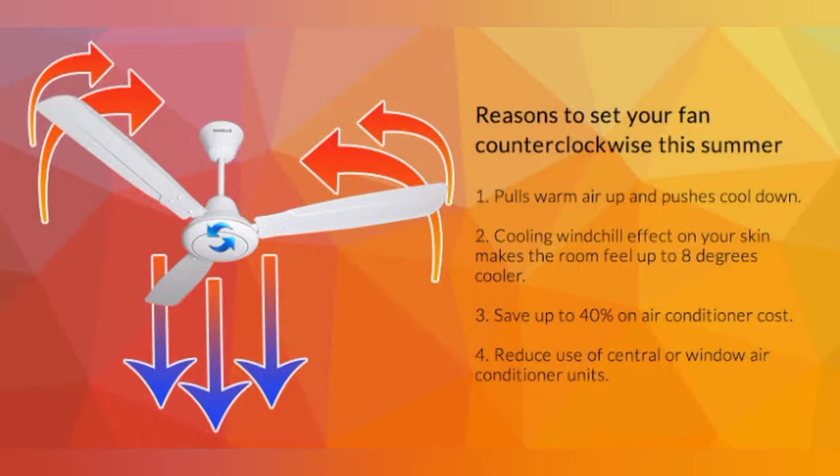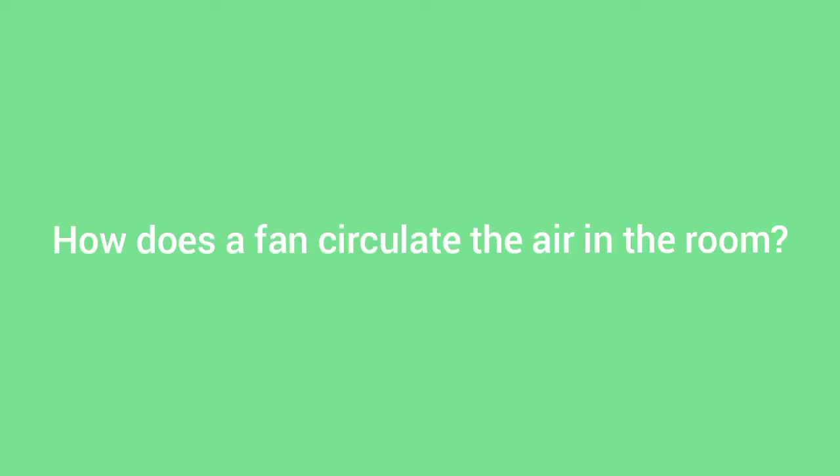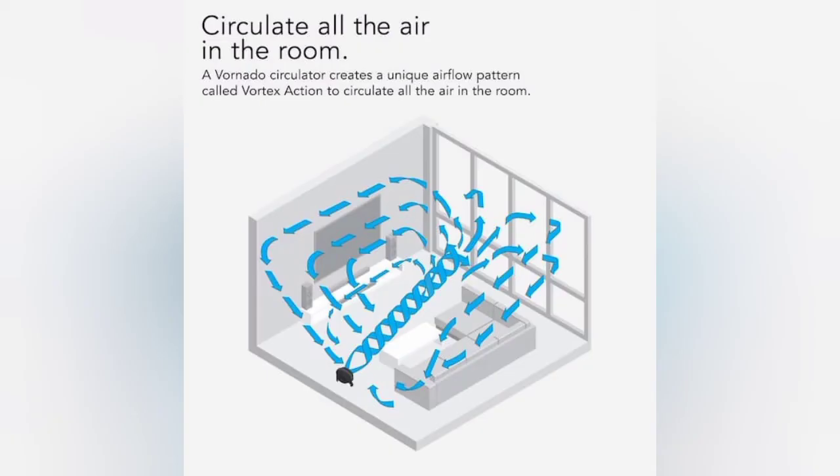The fan takes in hot air behind it, then by the help of the propellers it cools that air down. How does the fan circulate the air in the room? The cool air bounces off the floor and bounces off all of the walls.